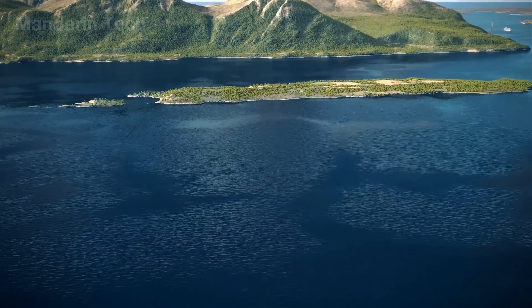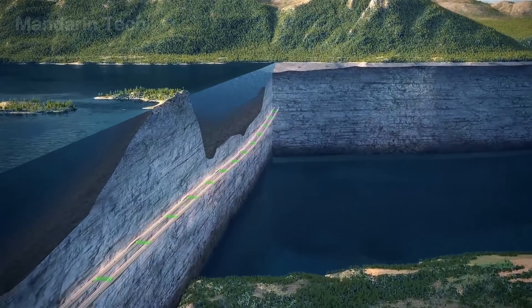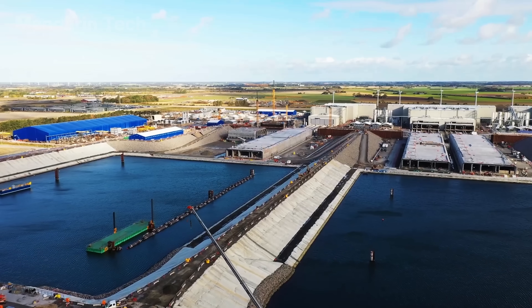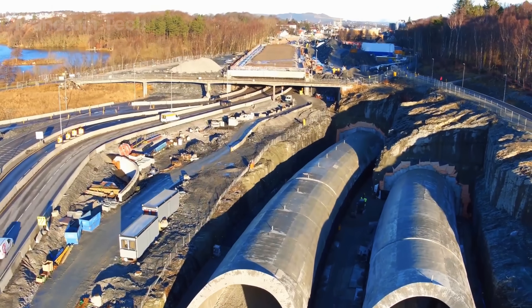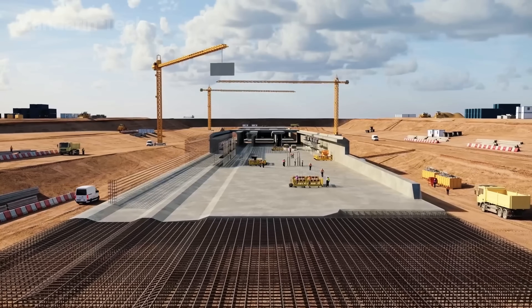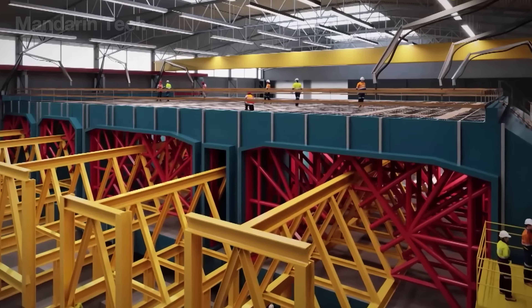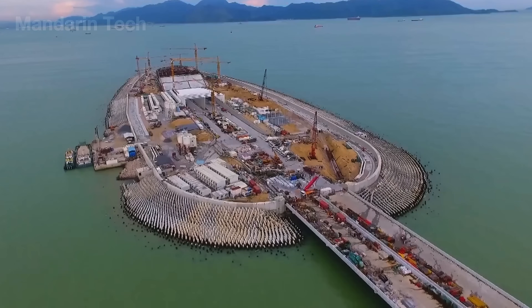Beyond saving time, they sustain the global flow of goods and people, ensuring trade moves swiftly, safely, and efficiently. For many nations, underwater tunnels have become vital arteries of economic and industrial growth, especially for port cities, while unlocking new opportunities for global commerce and regional development.